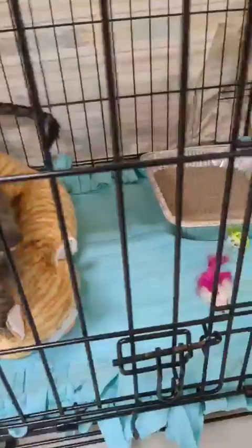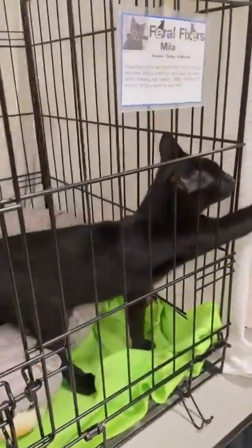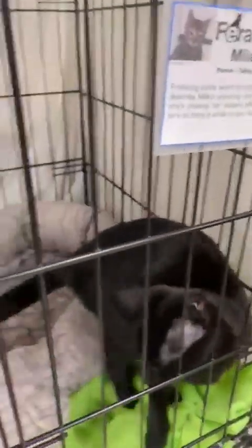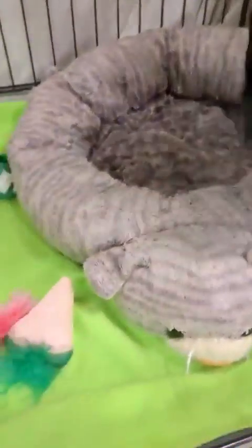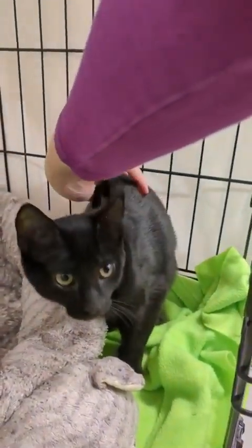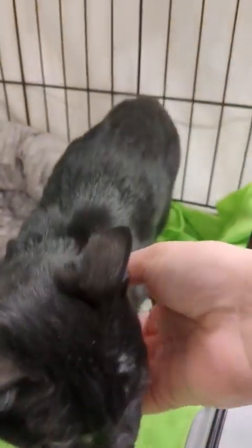And then over here we have Midget. Her sisters are visiting with some potential adopters right now, so she's all alone and trying to get people's attention — saying, 'Hey, what about me?' Can I open this up without you trying to run? Don't rush out. Hi, sweet girl. You're beautiful, you're so beautiful.